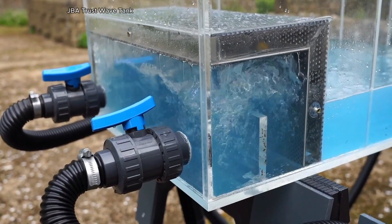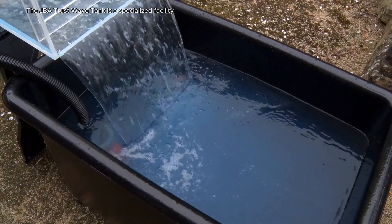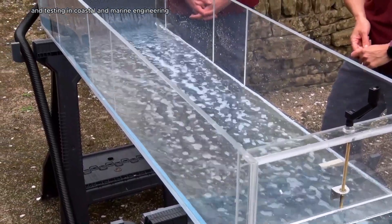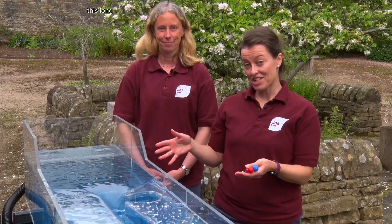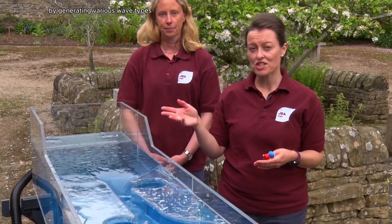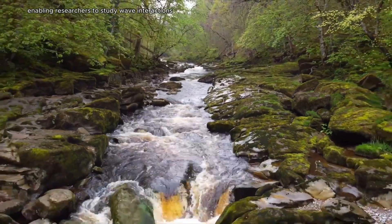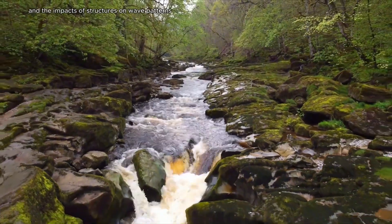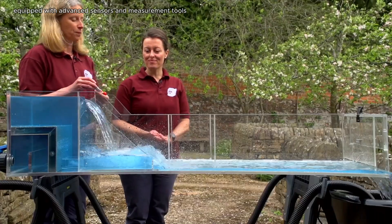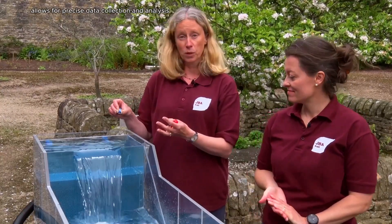The JBA Trust Wave Tank is a specialized facility dedicated to research and testing in coastal and marine engineering. This long shallow tank is designed to simulate ocean conditions by generating various wave types, enabling researchers to study wave interactions, sediment transport, and the impacts of structures on wave patterns. Equipped with advanced sensors and measurement tools, the facility allows for precise data collection and analysis.